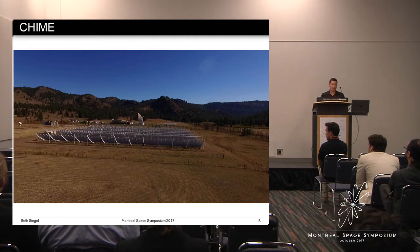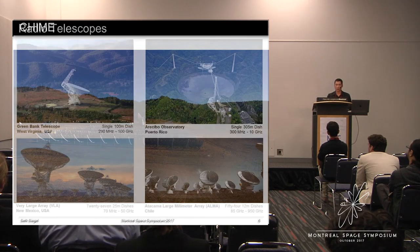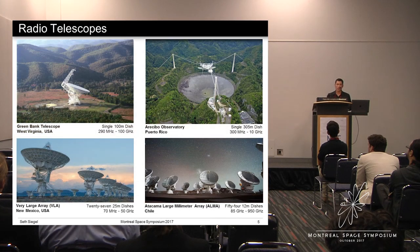Here are a few examples of radio telescopes. There's a fundamental limit on the angular resolution that you can achieve with a camera or telescope called the diffraction limit. In the best case scenario, the angular resolution equals the wavelength of the light divided by the diameter of the aperture or dish. Because radio waves have wavelengths that are a million times larger than optical light, in order to achieve a similar angular resolution as optical telescopes, radio telescopes have to be very big. Indeed, radio telescopes are the largest telescopes in the world.